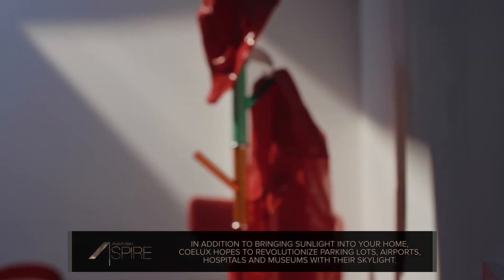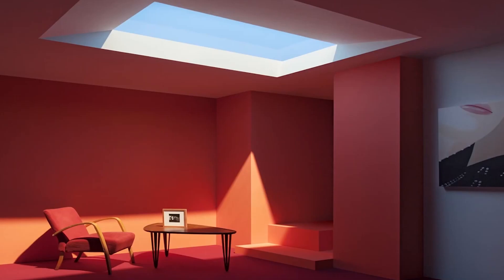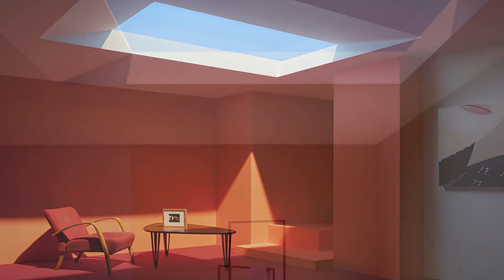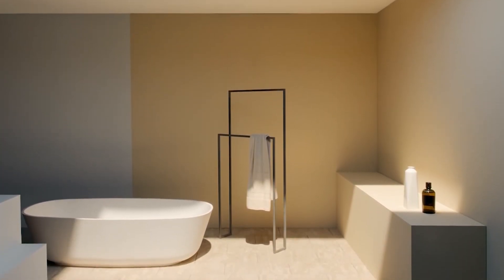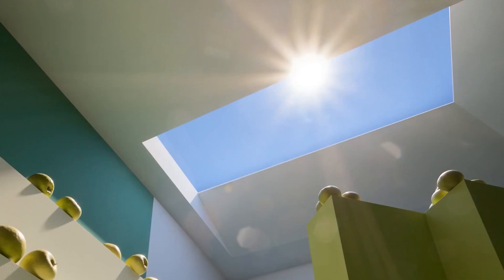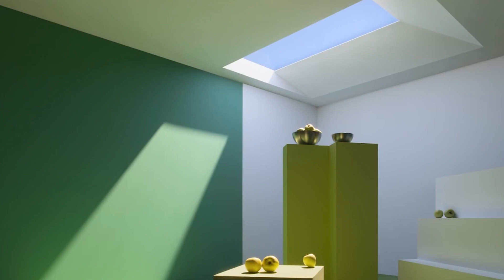Coelux employs an ingenious form of optical trickery using nanotechnology to emulate the feeling of natural light and the appearance of the sun and sky, offering users the illusion of infinite space when they look at it. Coelux is available in three different configurations: the Coelux 60 offers a dramatic, high-contrast, cool tropical light; the Coelux 45, aka the Mediterranean, projects more balanced light; and the Coelux 30 aims to reproduce a warm light reminiscent of a Nordic morning at a 30-degree angle.